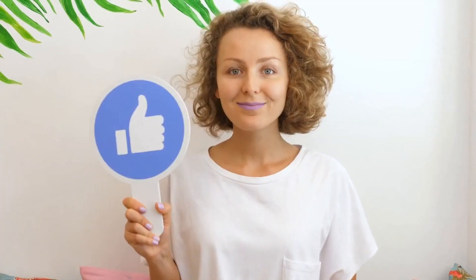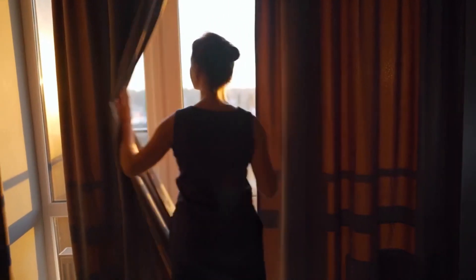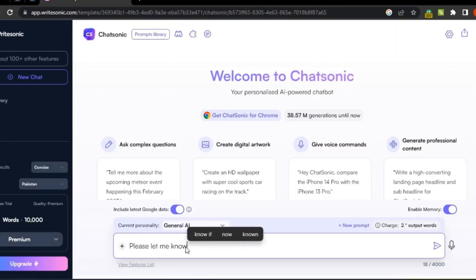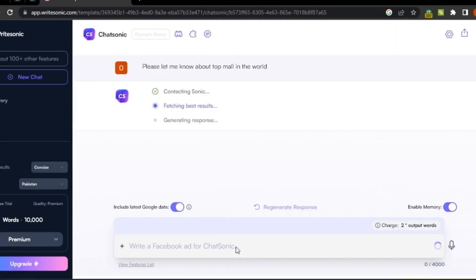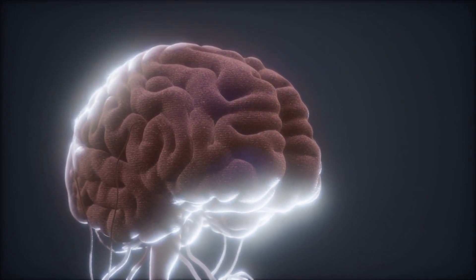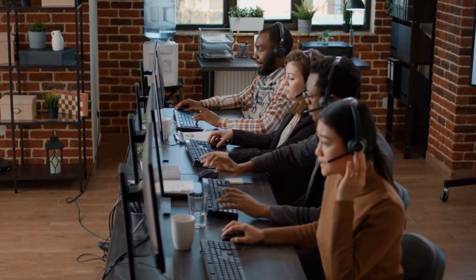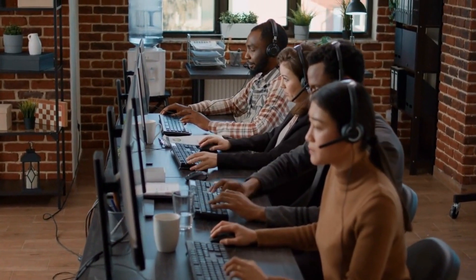Before starting, Chatsonic can be used to quickly produce any type of content needed, from lengthy blog posts to social media ad copy. Just type in word prompts around which you want the content generated. The Chatsonic model can also be taught to generate conversational responses, making it a useful resource for call centers and other customer support environments.